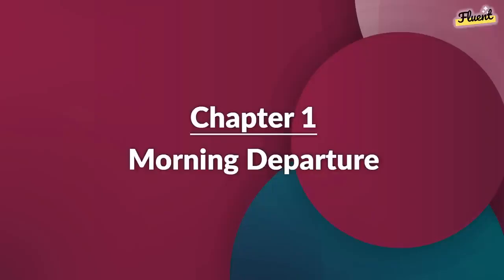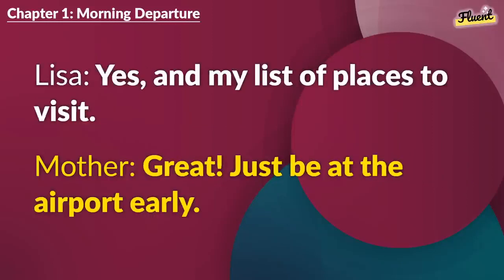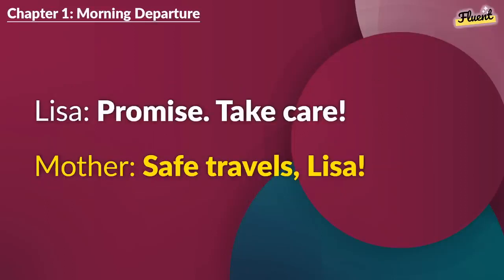Chapter 1 (repeat): Morning Departure. I'm so excited. Today's my flight to America. Did you pack everything? Passport? Tickets? Yes. And my list of places to visit. Great. Just be at the airport early. I will. Can't miss my flight. You will have a great time. Send me pictures. Promise. Take care. Safe travels, Lisa.